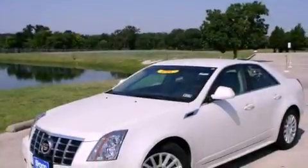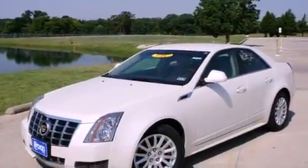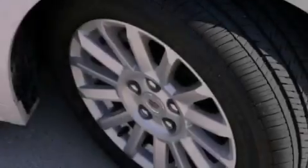This vehicle has fewer than 5,000 miles on the odometer. With an EPA estimated rating of 27 miles per gallon on the highway, this automobile helps leave money in your pocket where you want it.